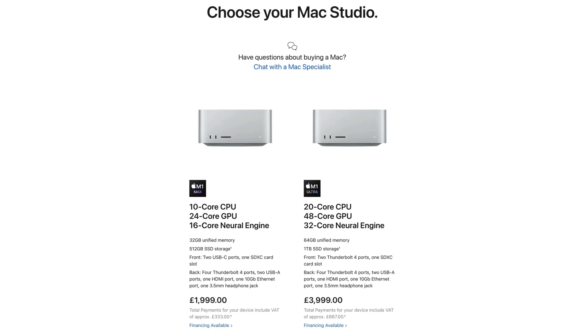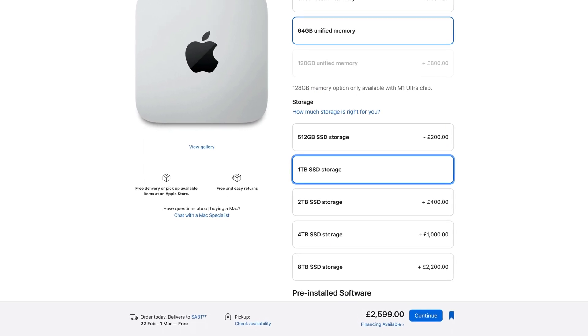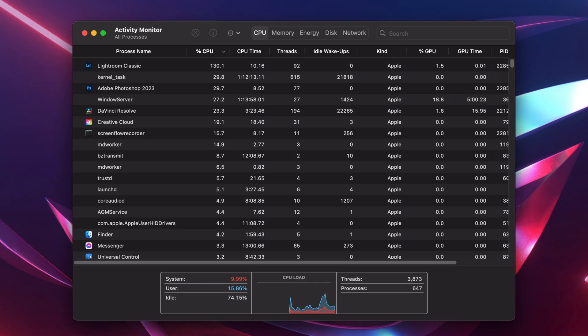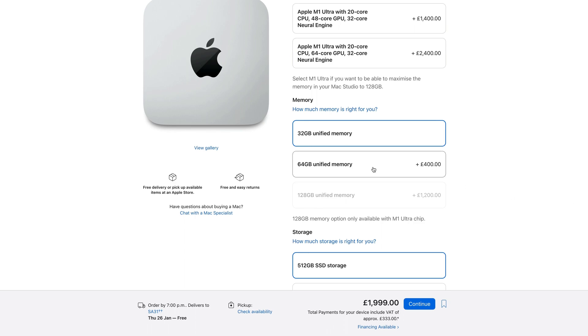Should you buy an M1 Max or an M1 Ultra? How much RAM do you need? How much storage should you get? You can't upgrade the storage later on — once it arrives you're stuck with that amount. If you need to check how much RAM you're using, open Activity Monitor and select the Memory tab. At the bottom you'll see Memory Used. While using the iMac, I checked the RAM usage and it was easily getting close to 32GB running DaVinci Resolve, LibreOffice, Chrome and a few other apps. So I figured go for 64GB RAM, as this would allow plenty of headroom in the future.